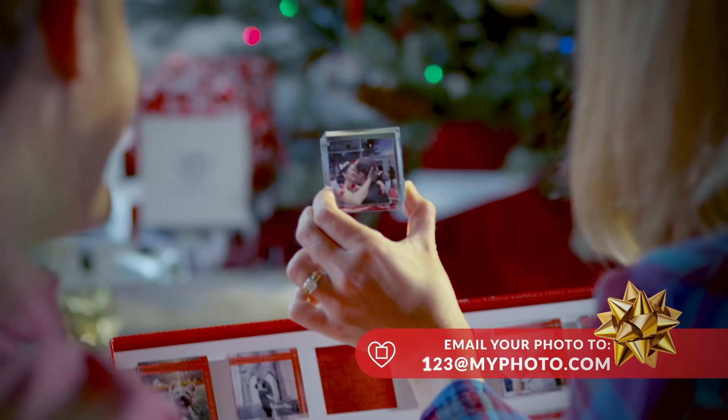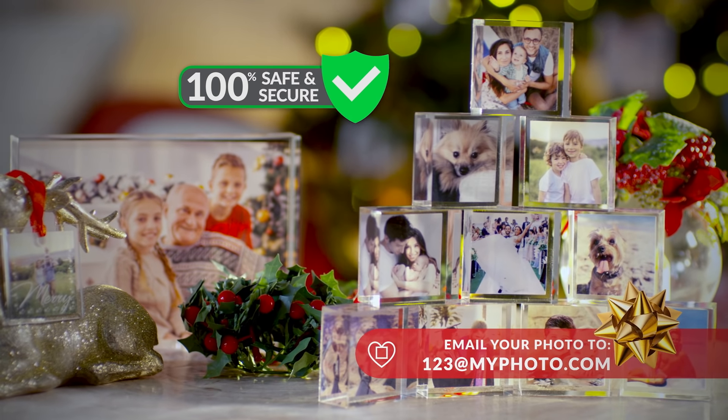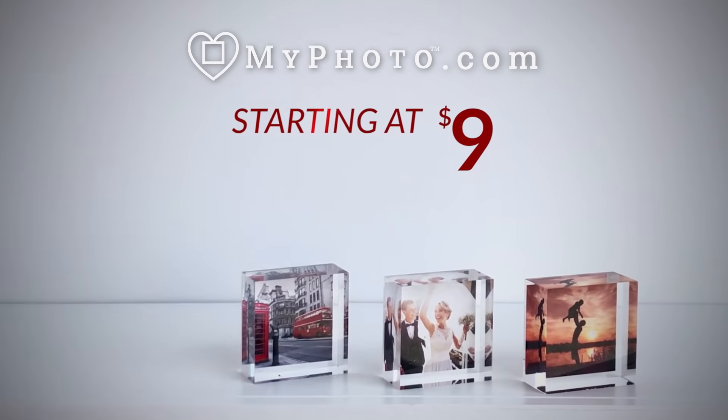Last year, MyPhoto was my go-to gifting solution, and this year it will be too. Get the perfect holiday gift right now — email your photo to 123 at myphoto.com. MyPhoto gifts start at just $9.